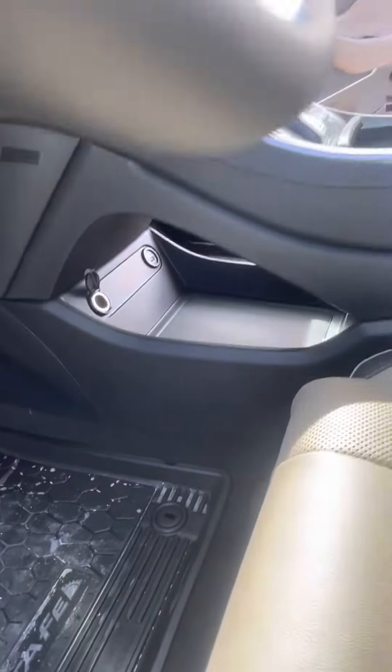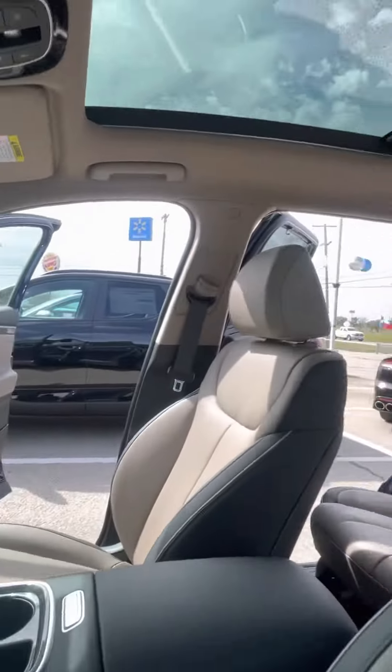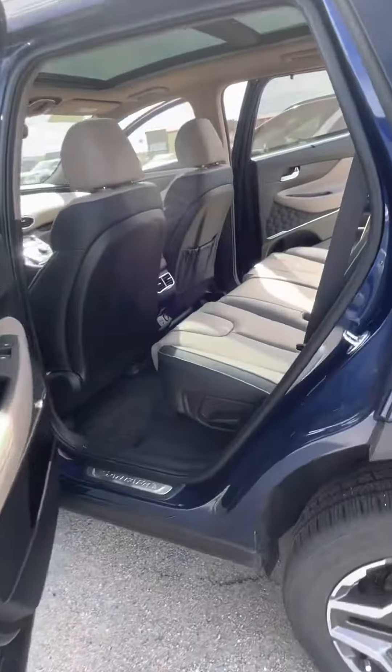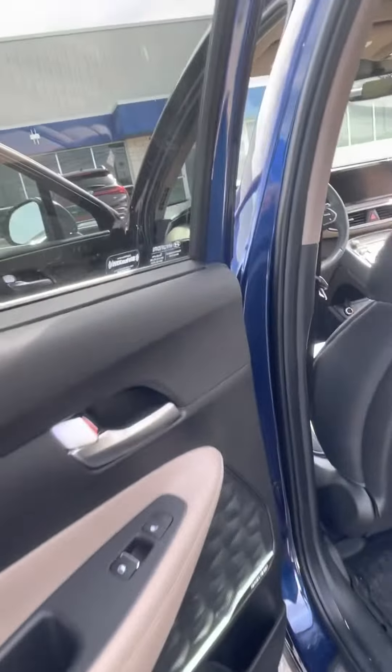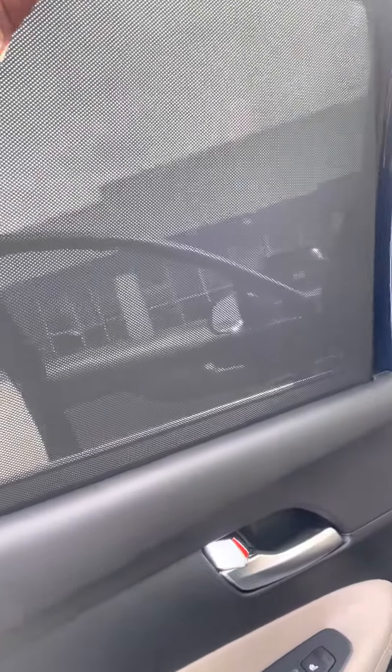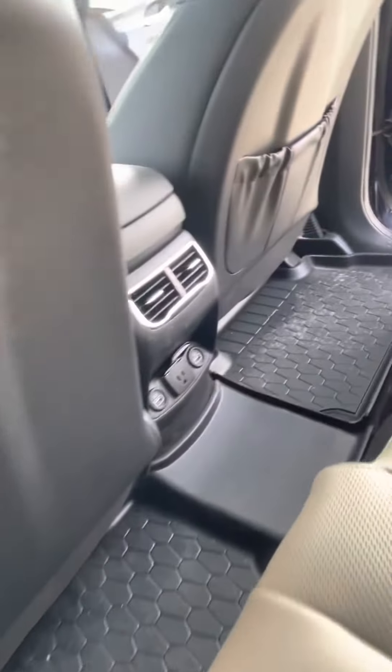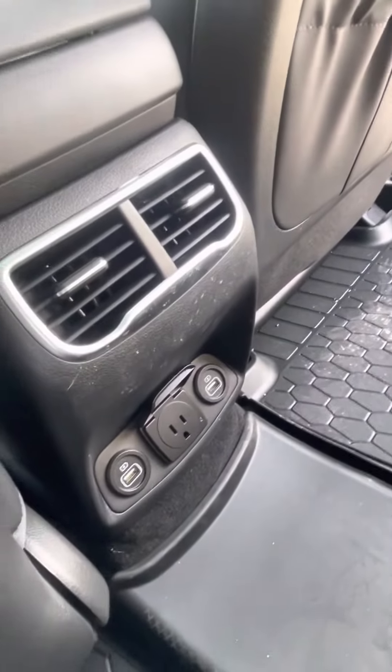Plenty of room on the underneath side for storage, full panoramic sunroof on top, plenty of space in your second row seat, sunshine blaze trim on the side of it, heated seats in your backseat, weather tank floor mats, two USB ports, and your plug-in charger.